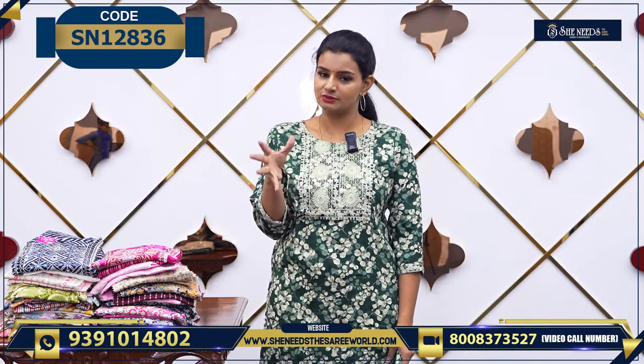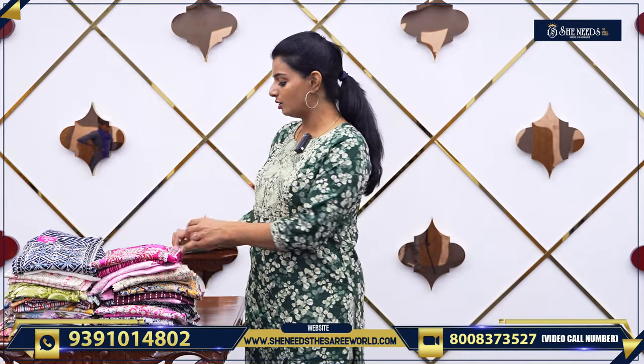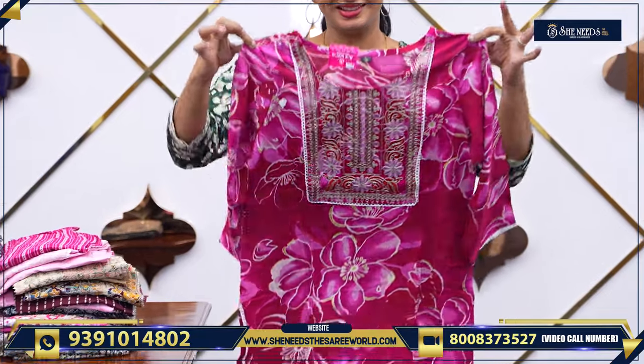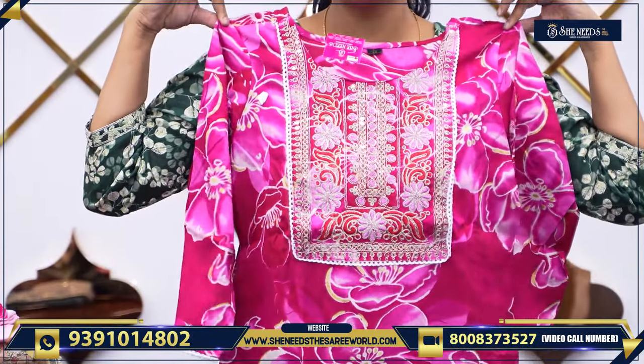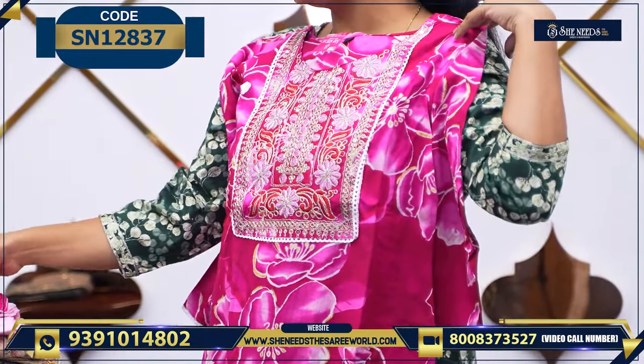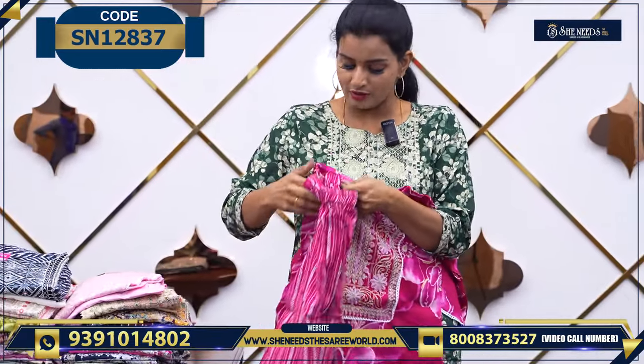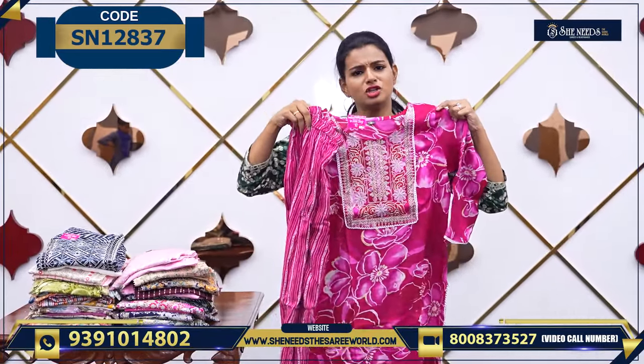Basically it is a ₹620–₹650 dress. Let's start today's video. This is a nice pink one. If you want to choose dark colors, you can choose from 20 colors — 100%. Because we have bright colors. Pink is always very, very bright.